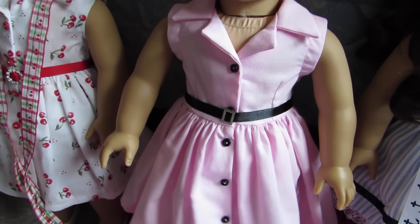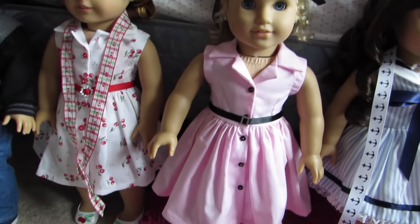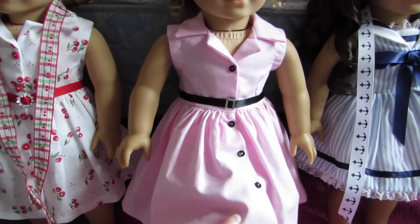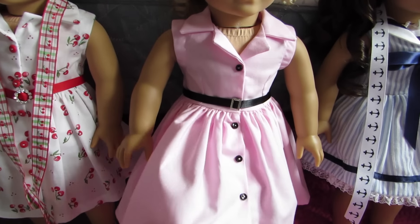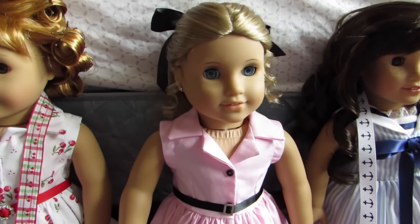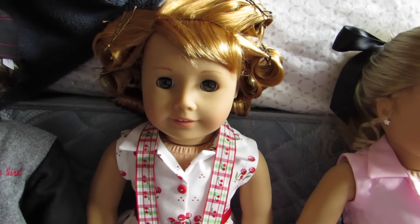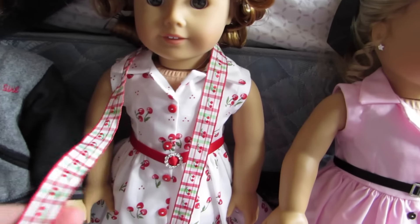Sylvie is what I decided to name her. She is wearing the sailor dress from So You Creations. I didn't put the ribbon in her hair so I just put it around her like a scarf — that looks super cute on her. Someone also requested that I put that on her.